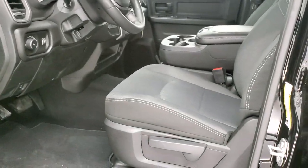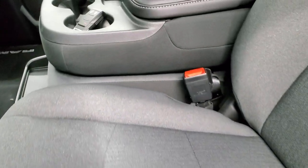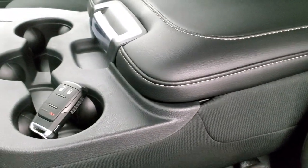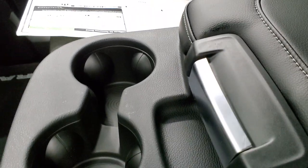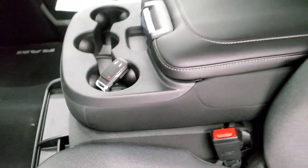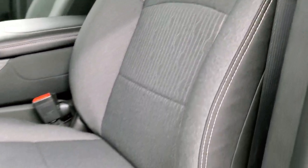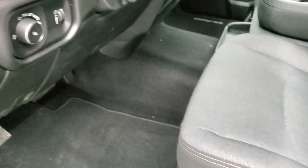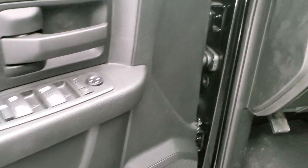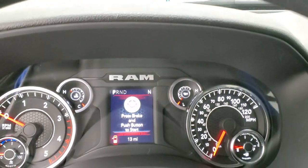Inside the Tradesman level two group gives you the dark charcoal and black cloth interior, the 40-20-40 split bench seating right there. You get three cup holders in that center console — they are big cup holders, so they'll fit a coffee mug nice and easy. Get the factory floor mats, auto headlamps, power windows, power locks, and power mirrors. We'll hop inside and check out the instrument cluster, the radio, and everything that this truck has to offer on the interior.